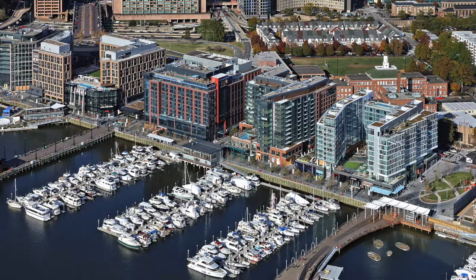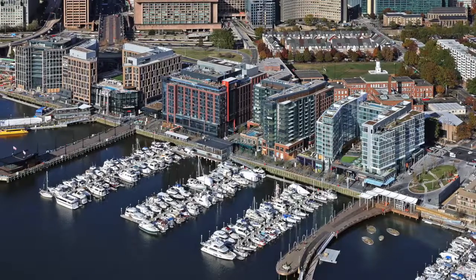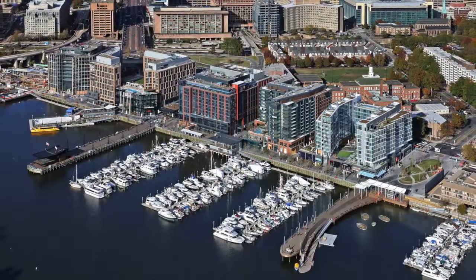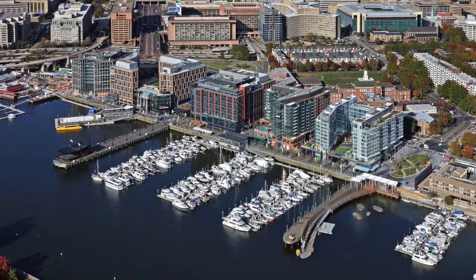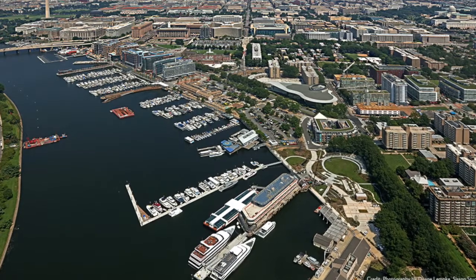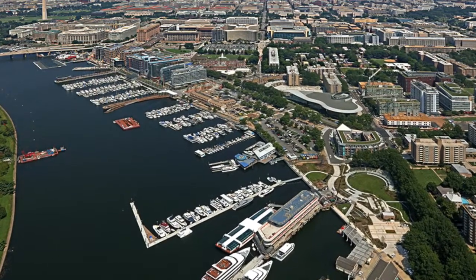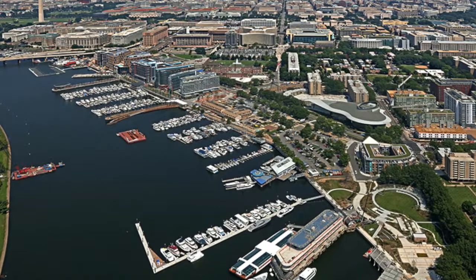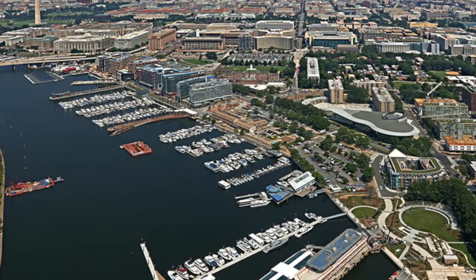The postwar urban renewal of Southwest Washington DC set a national precedent for massive programs of neighborhood clearance that subsequently failed to replace what was razed with a new neighborhood of the promised level of vibrancy. The most significant legacy of urban renewal in Southwest was its displacement of tens of thousands of residents and destruction of a community, rather than any positive benefits delivered. After decades of disinvestment, Washington has revisited Southwest with the development of the Wharf. While the Wharf is not perfect and bears some similarities to urban renewal projects of the past in land clearance and broad goals, it has succeeded in offering a model for large-scale urban redevelopment that is more conscious of its impact and avoids the catastrophic damages of its postwar predecessor.